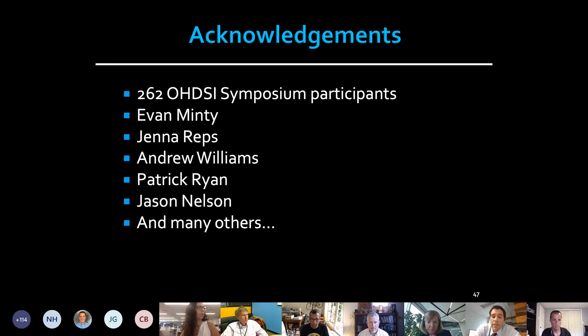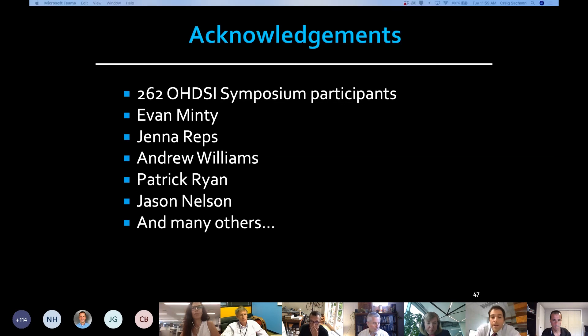This was a study unlike anything I've been a part of, and really an extraordinary group of people came together. We call out a few of them here, but there were well over 200 folks involved. The data are quite interesting and we're happy to take any questions.